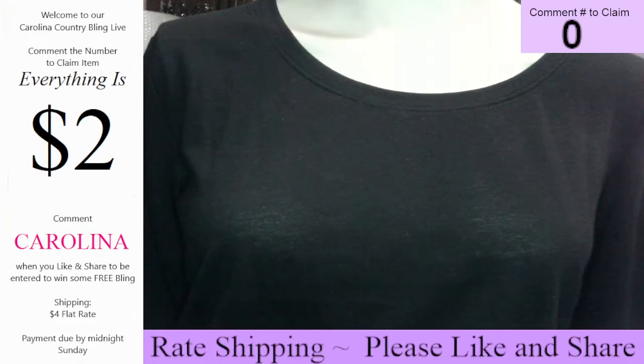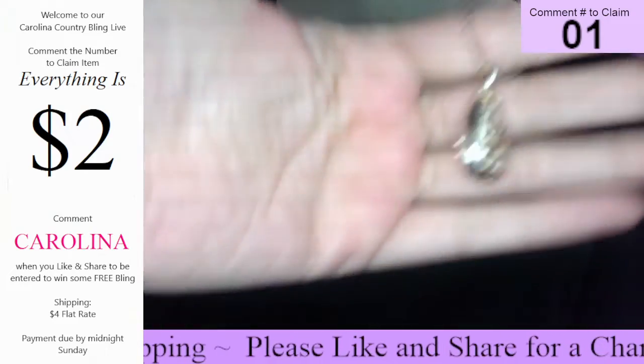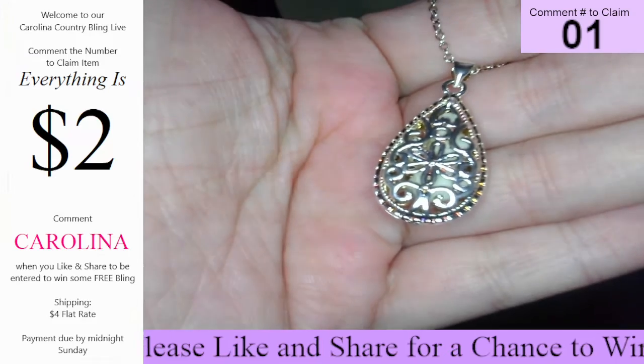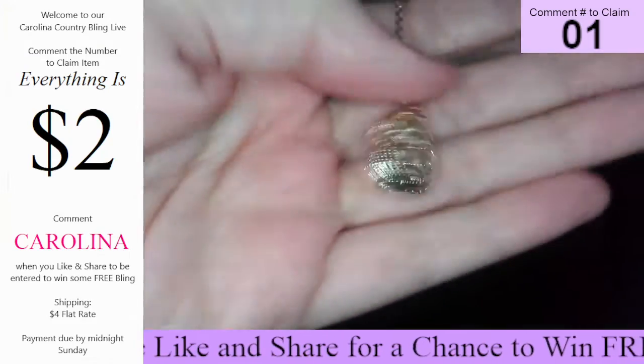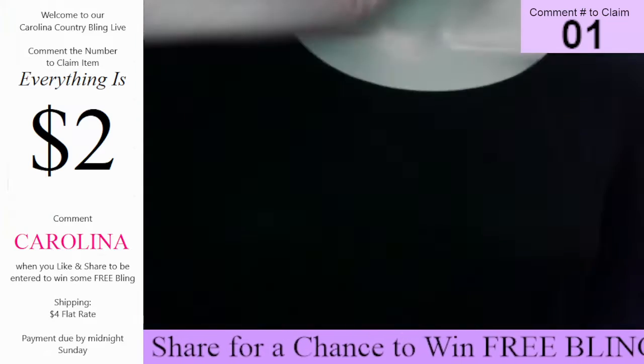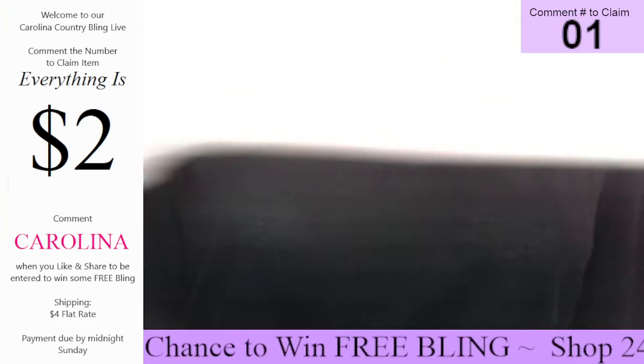All right, y'all, let's go ahead and get started. This one here is going to be number one — a beautiful short style necklace with a gorgeous pendant. It does glow in the dark, y'all. Really, really pretty. And it's going to hang about like that. That one's number one.